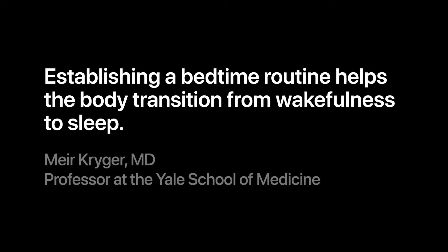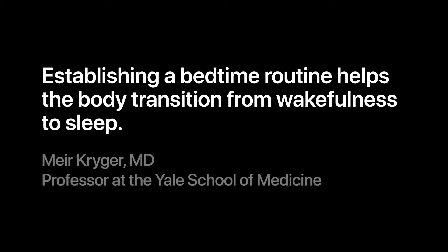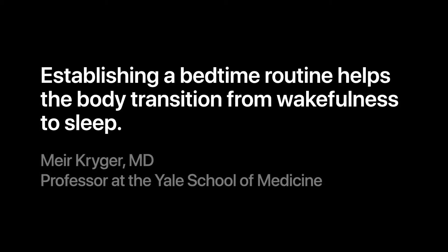Experts say that establishing a bedtime routine helps the body transition from wakefulness to sleep. So we are offering Wind Down. It can help you get to bed on time by minimizing distractions and creating a personalized routine. Let's look at how this works.